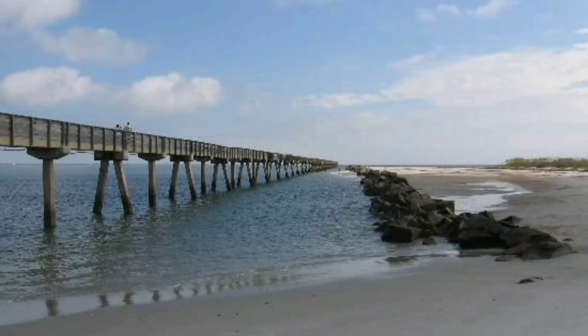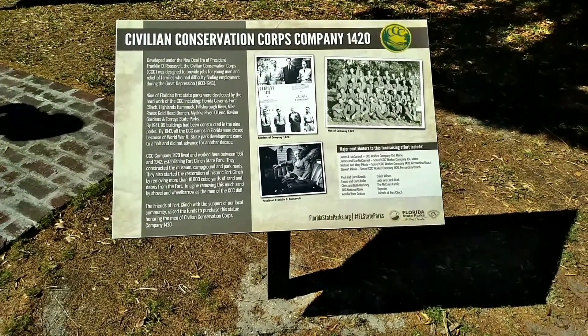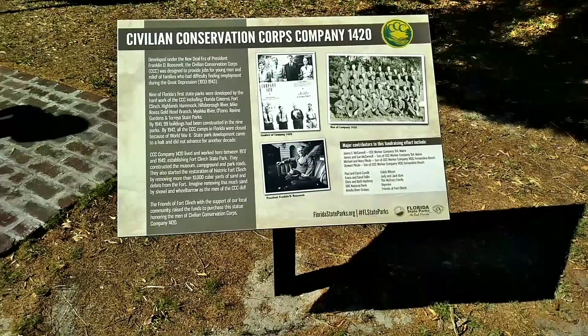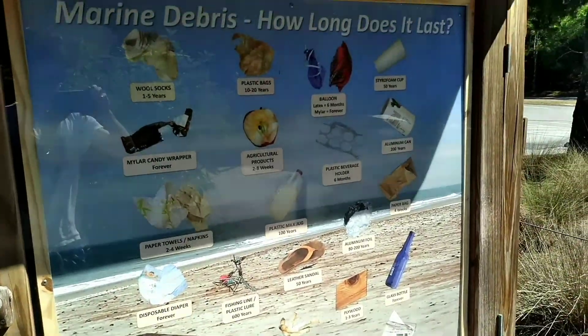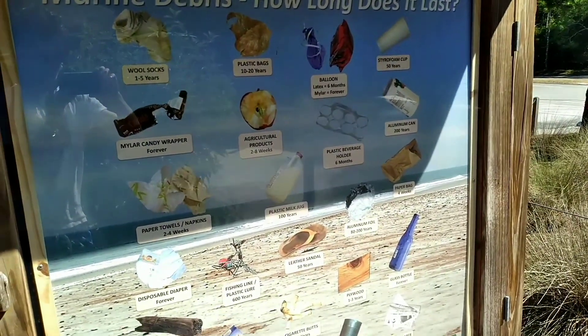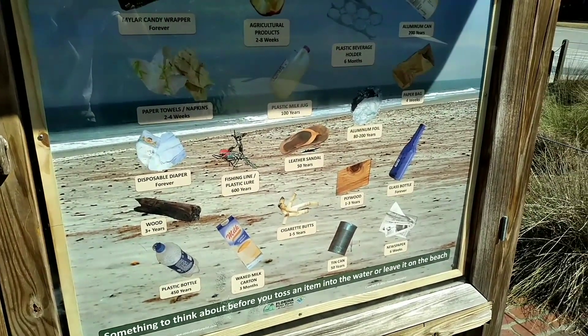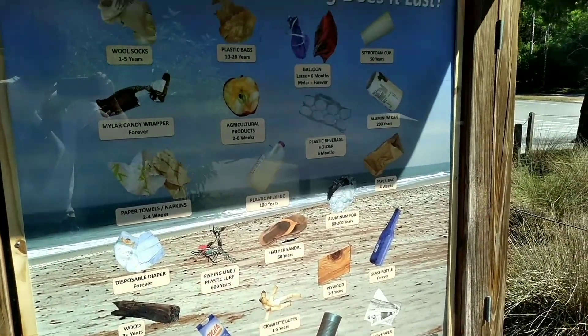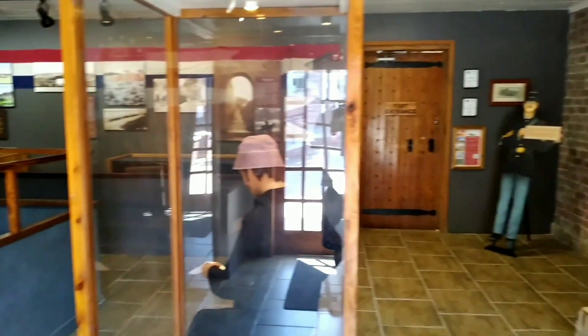I arrived in Florida about mid-afternoon, went by the beach a little bit, and then went to the state park. Before entering the fort there were some signs talking about the history and how the fort came about and some of its founders. There's also a sign here about marine debris — it's crazy how some of these things last so long. It's unfortunate, people litter. Before you enter the fort there's a gift shop and a small museum area talking more about the history of the fort.